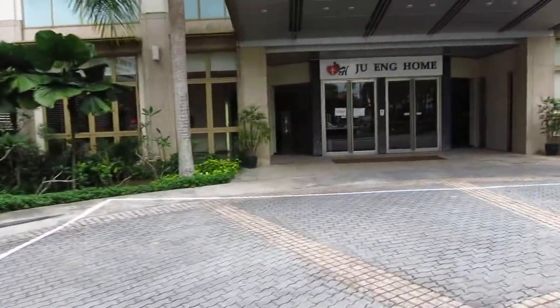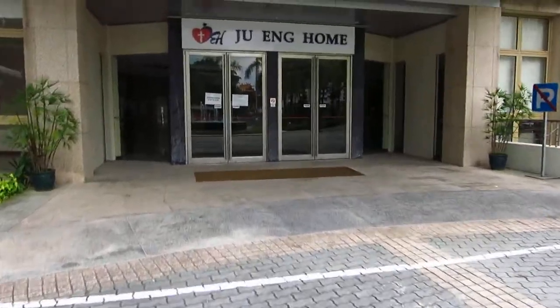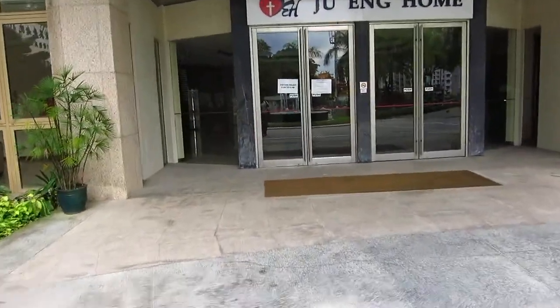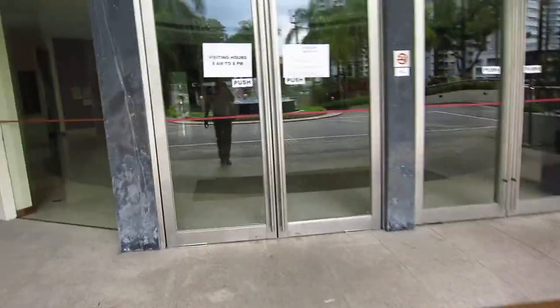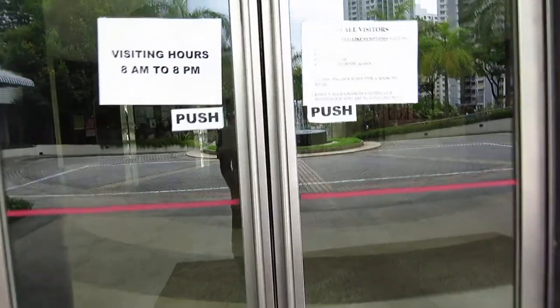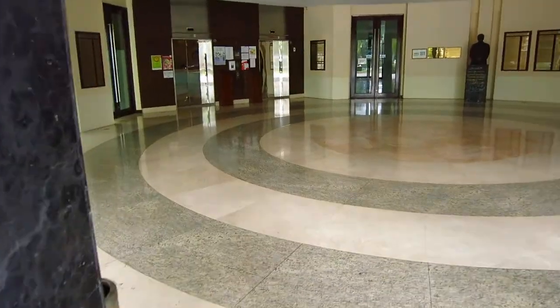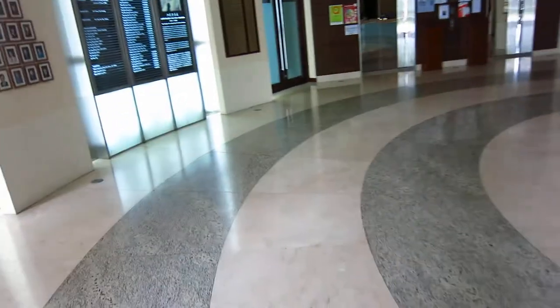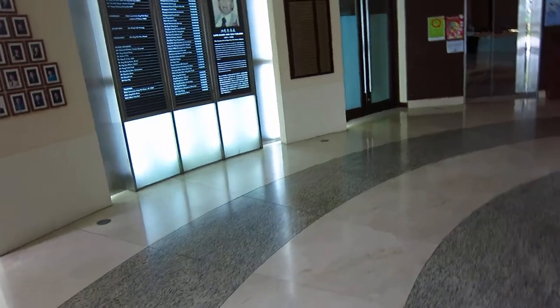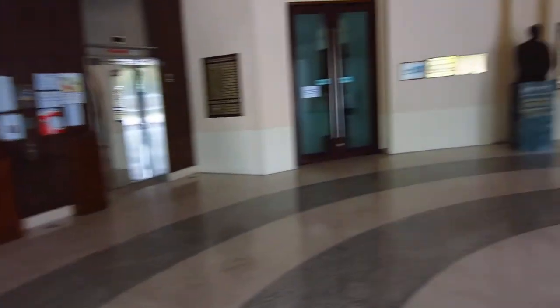The main hall is right here. On the actual day, we'll be just walking up the slope like the way I've done, and then we will gather here at the lobby area. Let me walk through here — we will be gathered right out here in the lobby area. The reception is on the right hand side and we will gather here for a briefing by the staff or the management team of Zhuang Home.